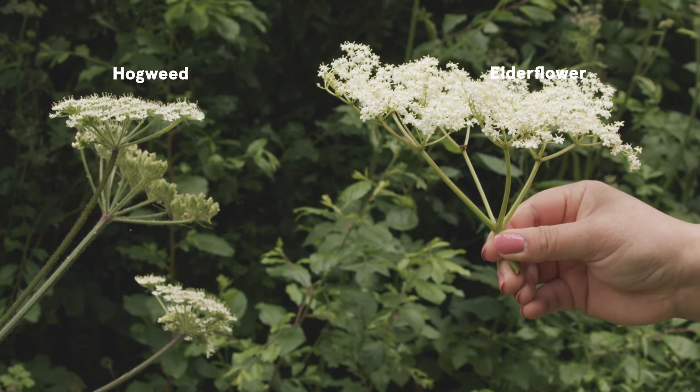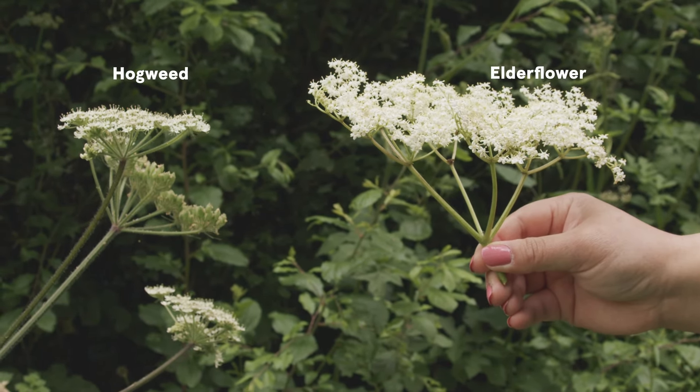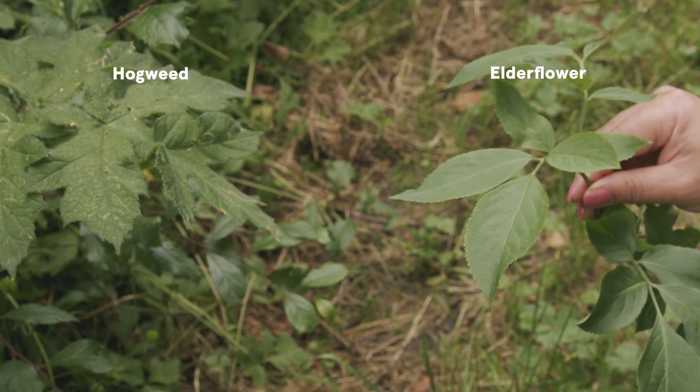And even though the flowers are similar, the clusters of the elderflower are larger and more spread out. Hogweed leaves are also larger and they look like giant parsley leaves.